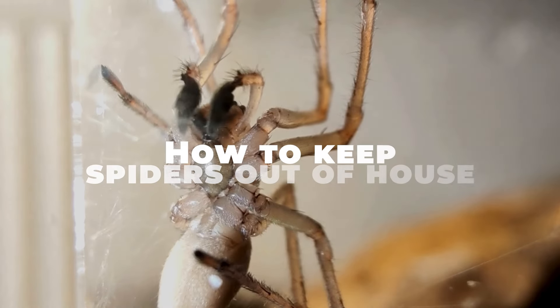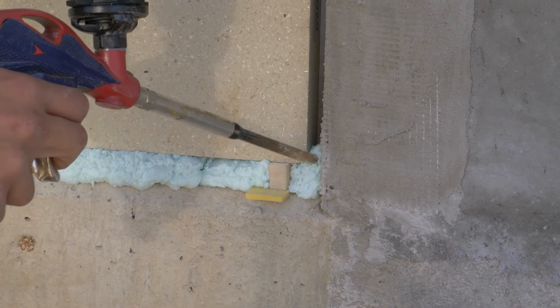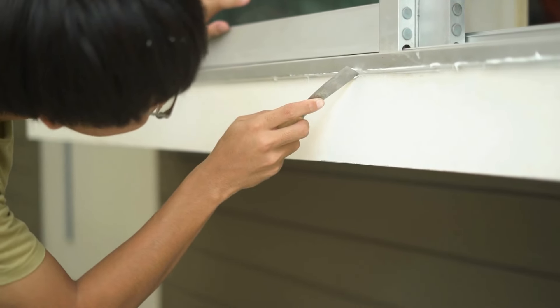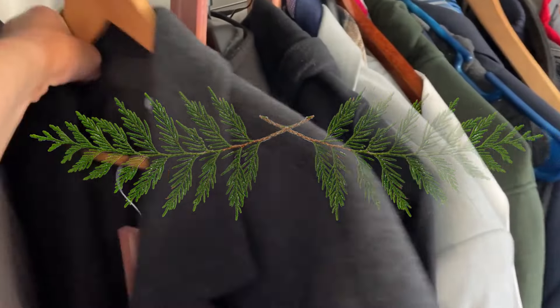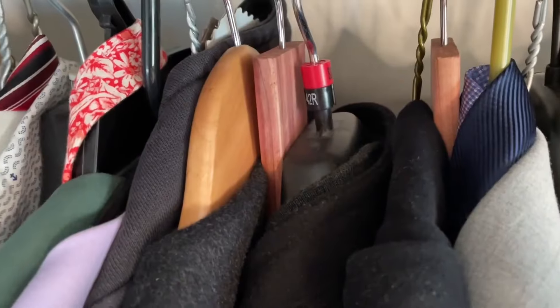How to keep spiders out of house. But how about keeping them out altogether? Seal any cracks or gaps in windows, doors, and walls to prevent spiders from sneaking in. Remember, an ounce of prevention is worth a pound of cure. Speaking of prevention, spiders are not fond of certain scents, like cedar. Placing cedarwood blocks in your closet or other susceptible areas can help keep spiders away.